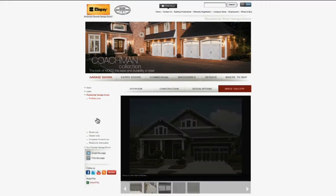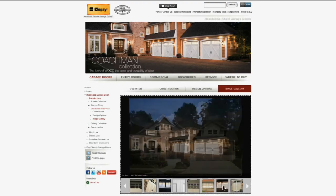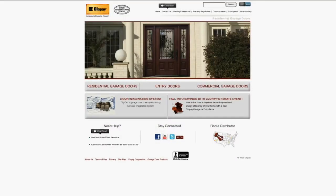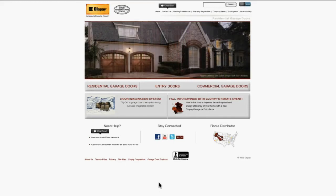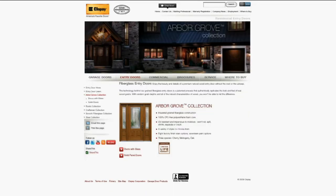Review the Coachman collection image gallery to see the variety of looks you can create to complement your home. Did you know that Clopay offers beautiful fiberglass entry door systems to complement its most popular garage door styles? Visit the entry door section of the Clopay website to find out how you can maximize your home's curb appeal with a coordinating Clopay entry door system.